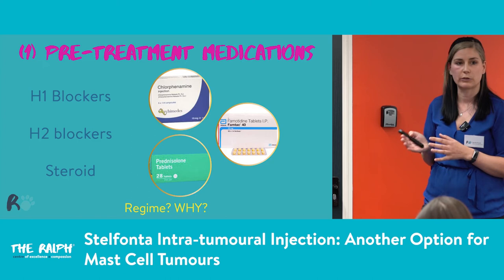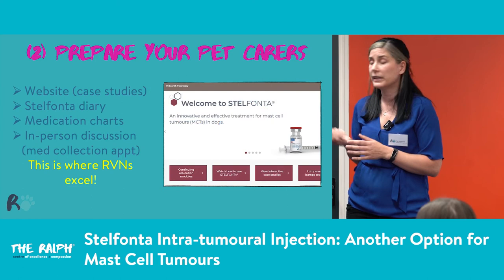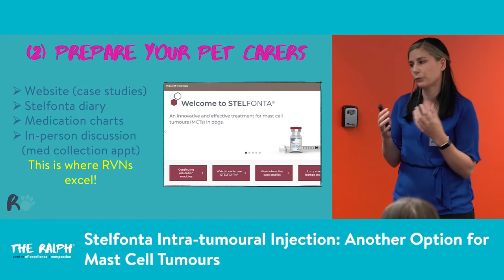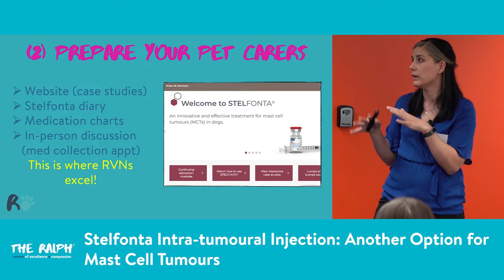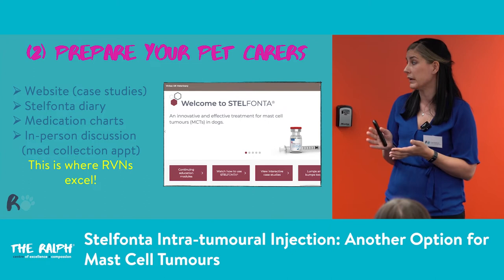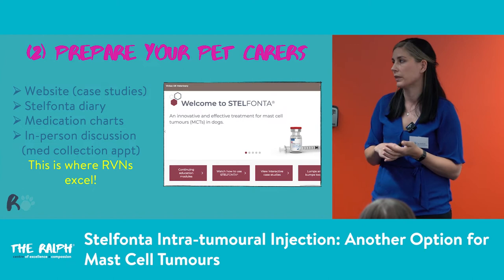We start medications two days before the injection, and it's really important that the carer gives them. We continue until day eight afterwards. We really need to prepare our pet carers — there will be a significant defect from the tumour. We can have a very small tumour and a very big defect because it takes all the tumour tissue. Remember a tumour is not just what you can see — it has little tendrils going out, and hopefully the Stelfonta will kill all those tendrils. The website is really good and informative with lots of case studies.